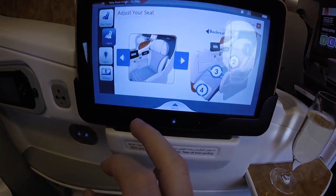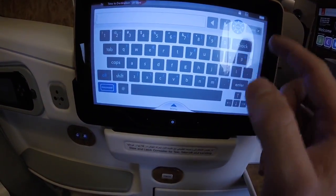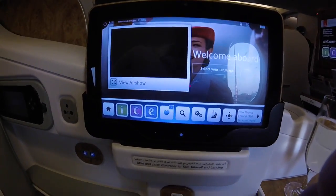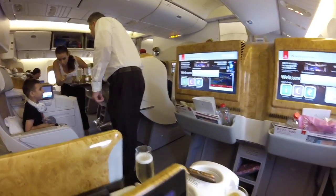You can also adjust your seat and lighting, and save seat positions you like. There's a function to control the main TV screen without leaning forward to touch it — you get complimentary champagne or orange juice on boarding.